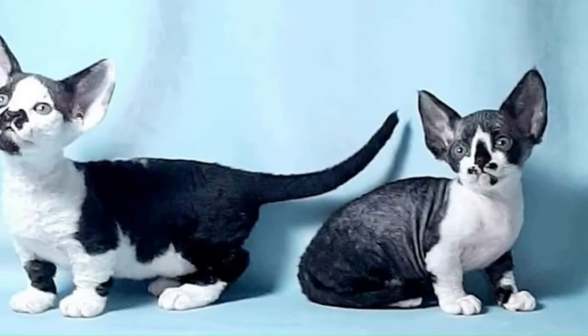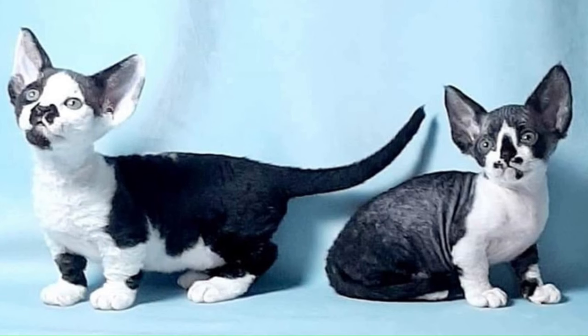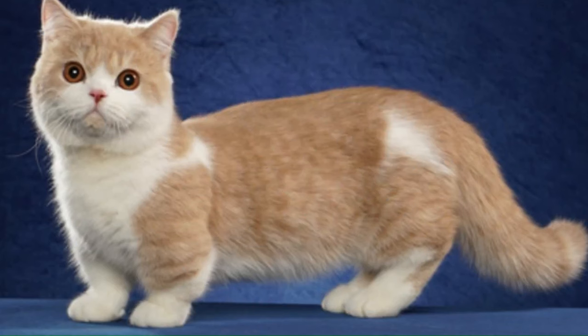Number 70: Minskin. From the United States, a small to medium-sized breed known for its distinctive appearance, characterized by short legs, a short tail, and a hairless or short coat with points similar to those of a Siamese. Number 71: Minuet. From the United States, formerly known as the Napoleon, is a small to medium-sized cat breed that combines the features of the Persian and Munchkin breeds. They are characterized by their short legs, rounded faces, and plush coats.